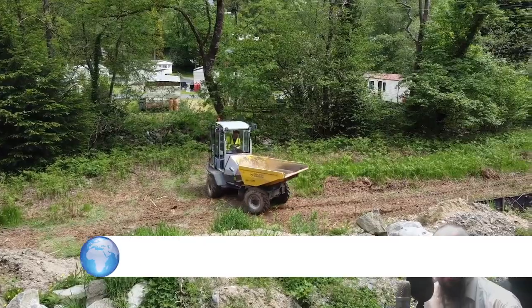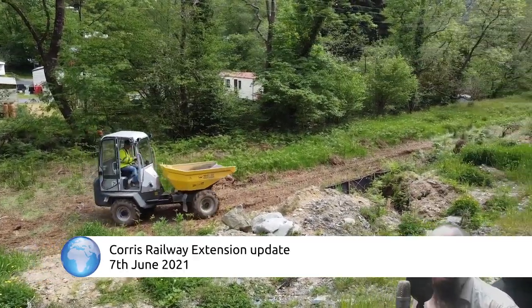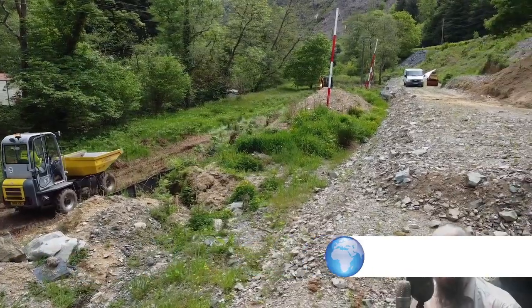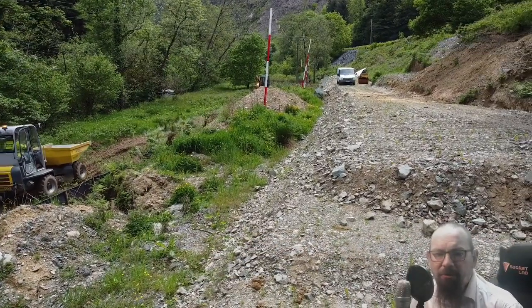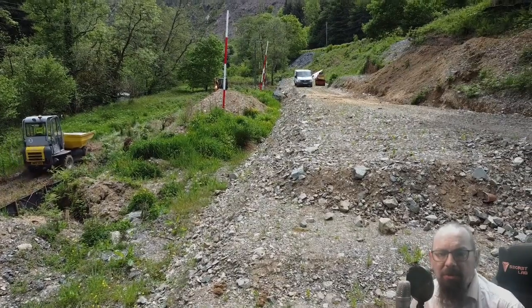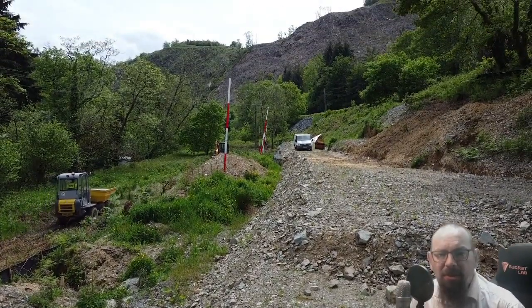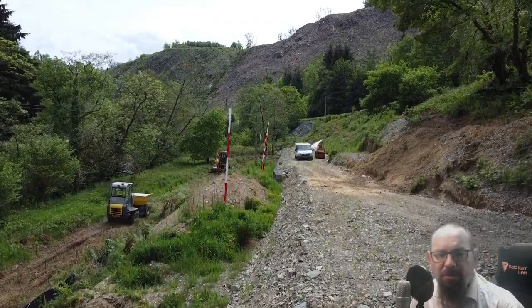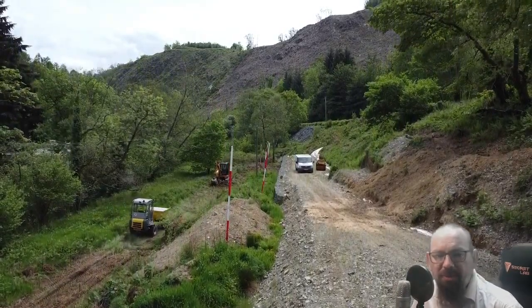Good afternoon Coruscites and welcome back to an update video. Yes, it's been a while, but the weather over the winter has been awful, but now it's June and summer has arrived with a vengeance. The ground is dried out, we've got machines back on site, and I've got new toys.